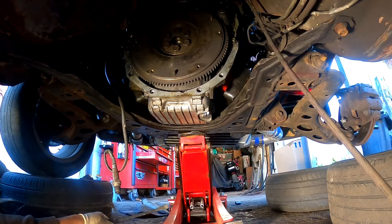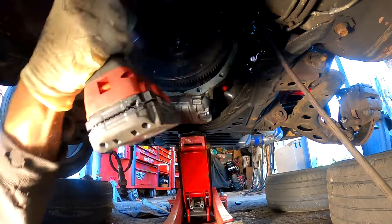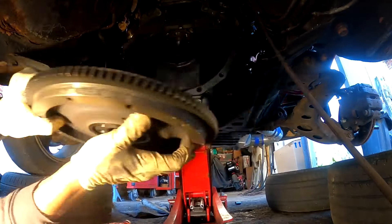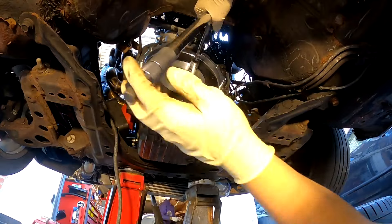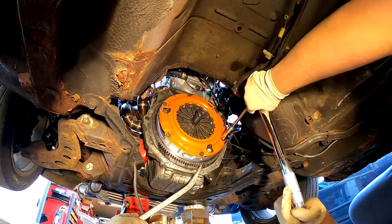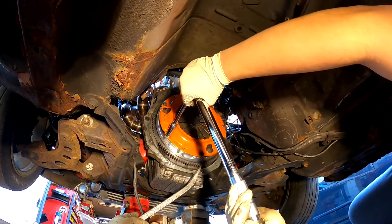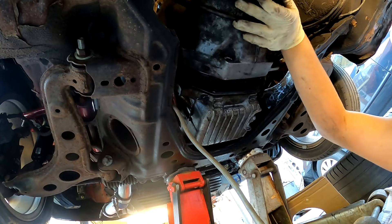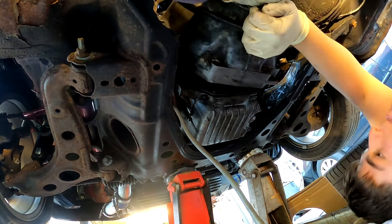Everybody said drift all day. Fluid doesn't look too bad — a little gray, but it's not black. One more power plant frame bolt. Imagine saying that like a hundred times — it's a power plant frame. After that, I think the transmission is ready to just take out the bolts and drop it.